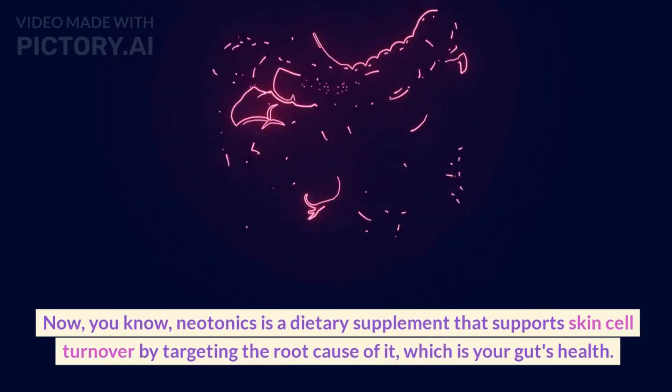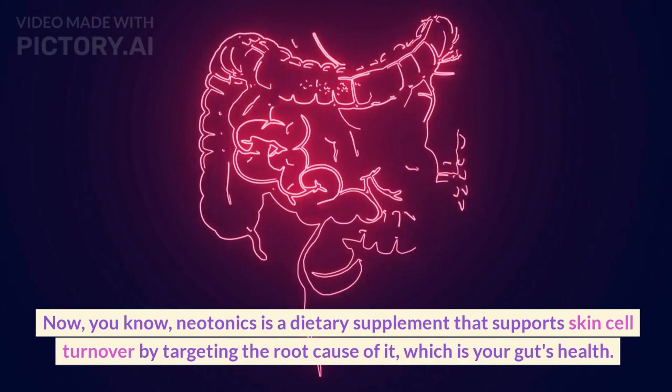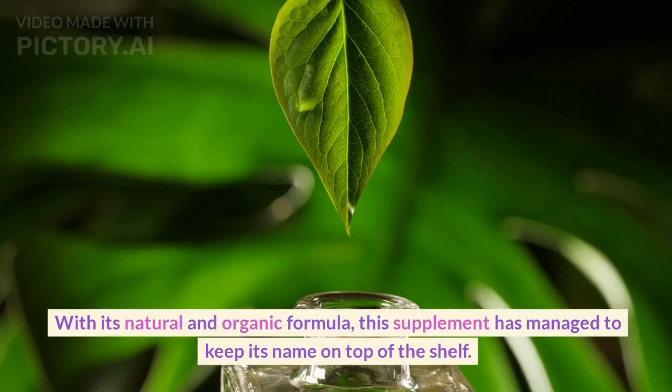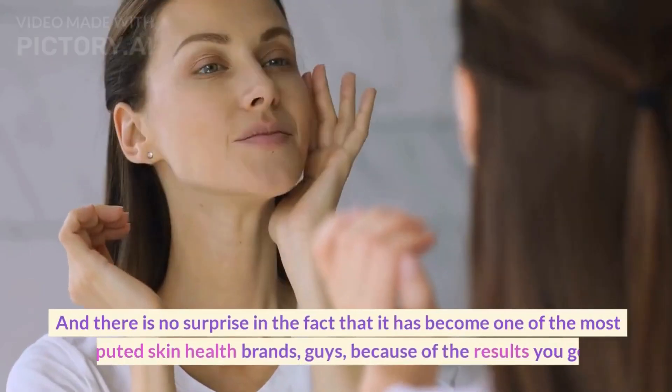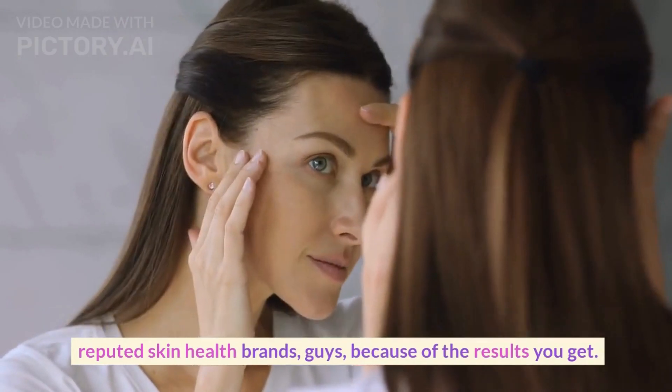Now you know, Neotonics is a dietary supplement that supports skin cell turnover by targeting the root cause of it, which is your gut's health. With its natural and organic formula, this supplement has managed to keep its name on top of the shelf. And there is no surprise in the fact that it has become one of the most reputed skin health brands, because of the results you get.